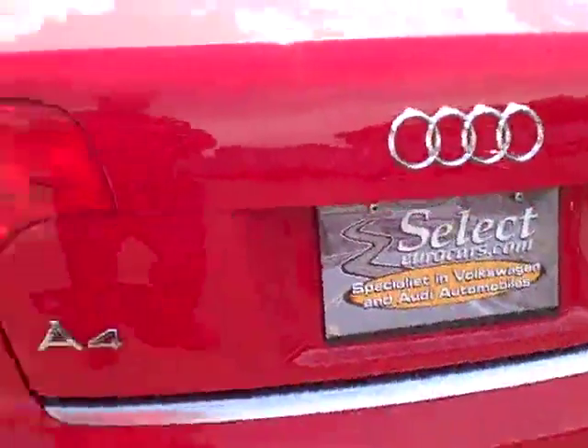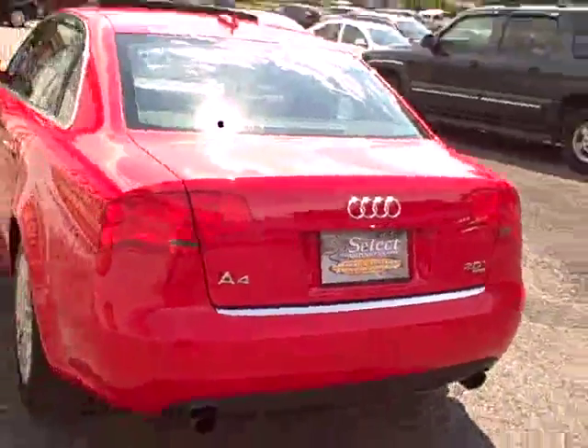Plenty of airbags for safety. All kinds of room front, back, and throughout. Very nice fold-down center armrest with compartment — for maybe eating a sandwich, doing a little paperwork, or something.